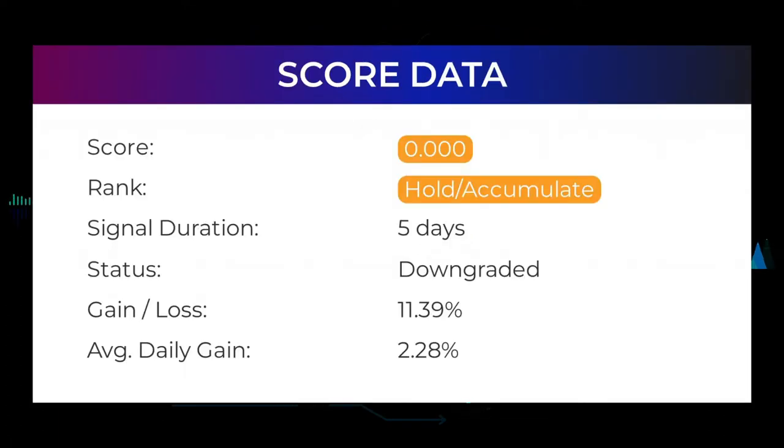Our systems currently rank the Occidental Petroleum stock with a 0.000 score, and our system has ranked Occidental Petroleum as a buy or hold candidate since May 2nd, 2022. This is an average return of 2.28% per day since first recommended. A score of zero indicates that our system expects high volatility and risk for the following trading day.